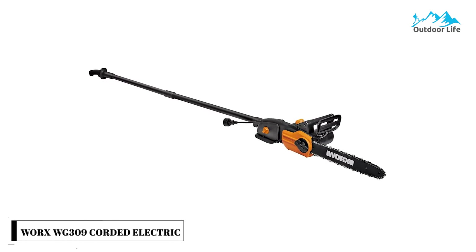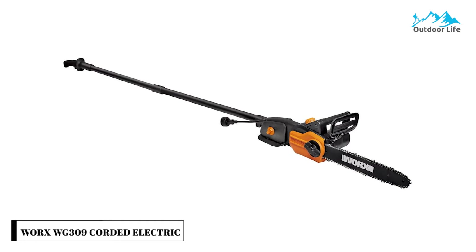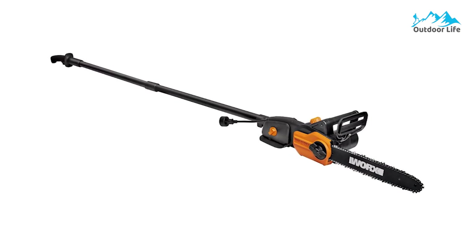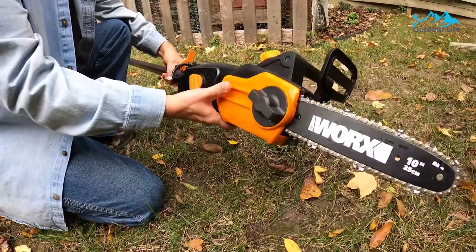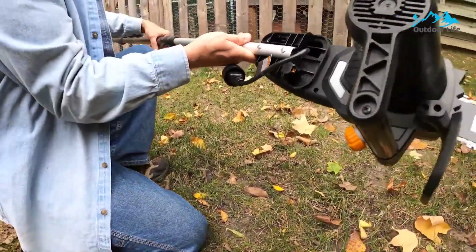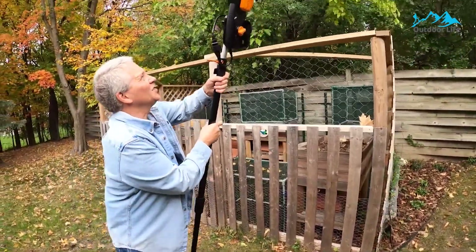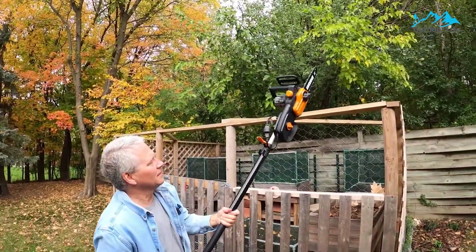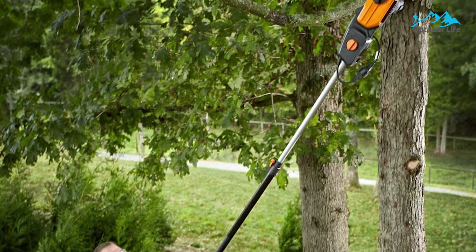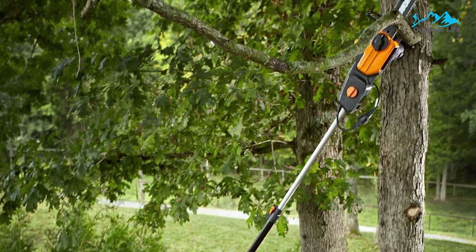Number 5: WRXW-G309 Corded Electric Pole Saw. The WRXW-G309 Corded Electric Pole Saw is an affordable 2-in-1 power tool that can be used as both a pole saw when the extension pole is attached and as a regular chainsaw without the extension pole. The telescoping pole is 8 feet long, giving the pole saw up to 10 feet of working range when fully extended, and it weighs just 10 pounds, making it easy to hold and maneuver.